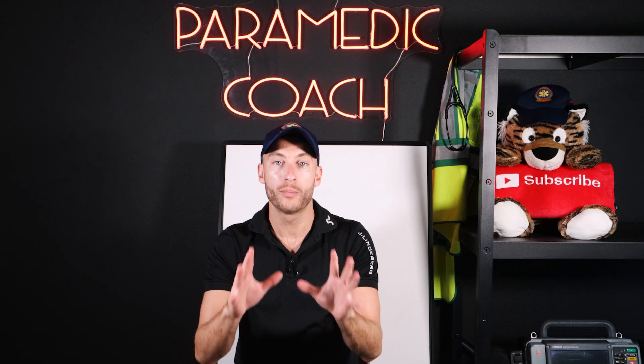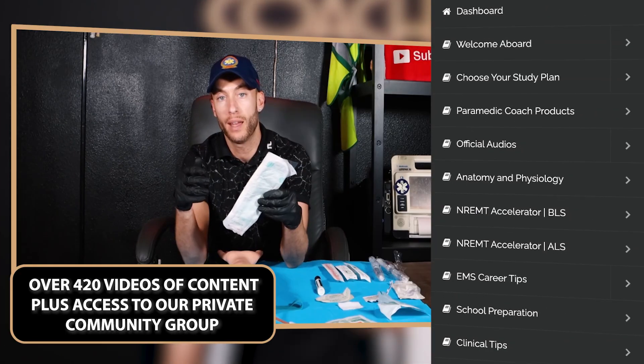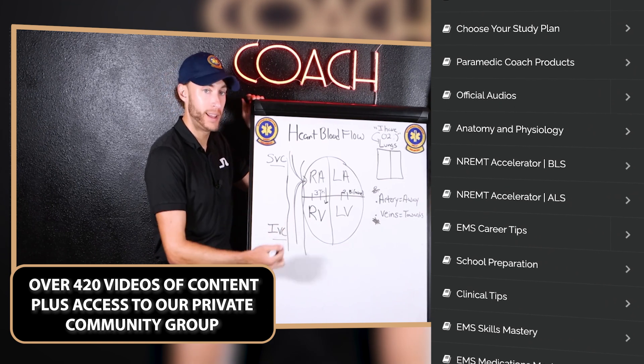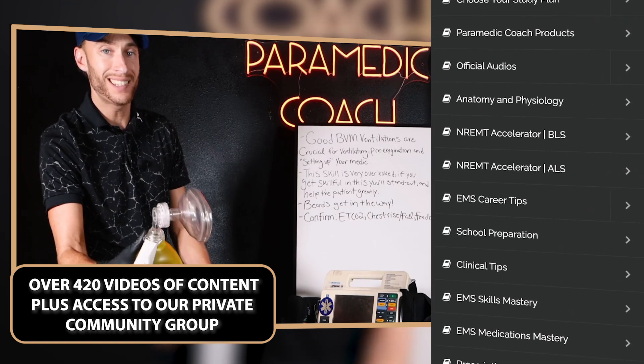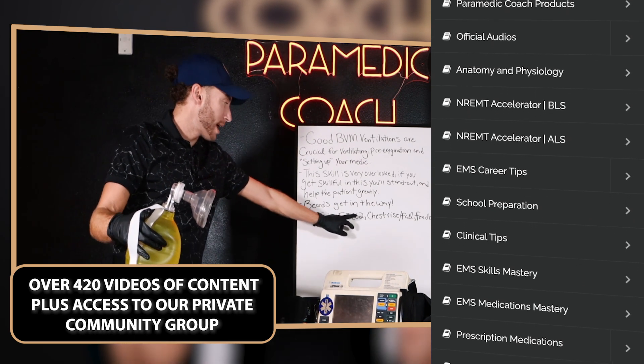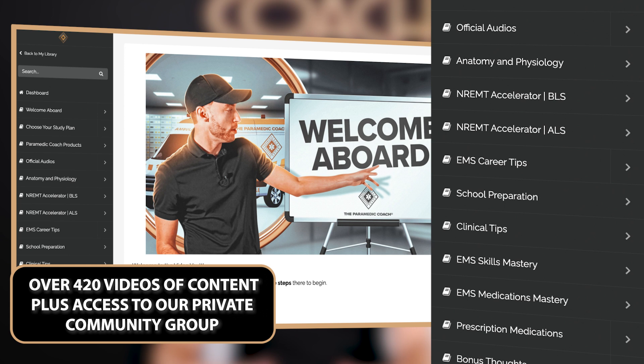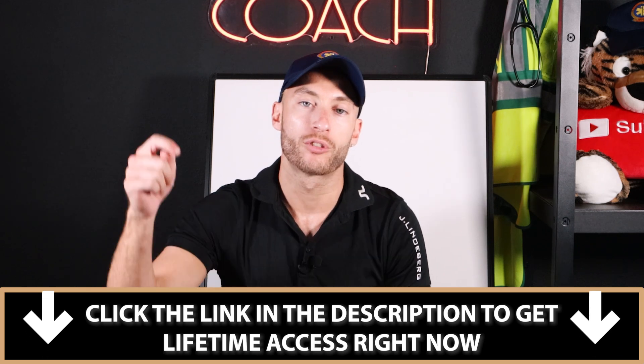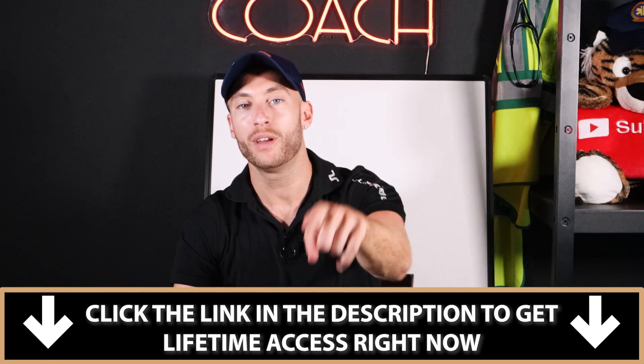I hope this call helps you in your practice. If you're getting ready for school, in school right now, or preparing for your national registry exams, hit the first link in the description below. This is what I give to all my students — it includes 420 videos of content plus access to our private community group to ask me questions and interact with other Paramedic Coach students, and you get lifetime access to the whole thing. It includes EMT, AEMT, paramedic, and first responder. I'll catch you in the next video — take care.